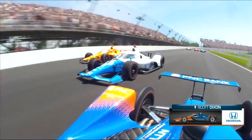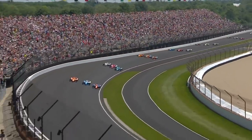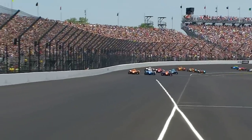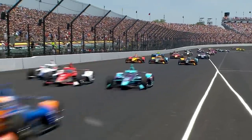For the first time since 2019, packed grandstands, blue skies above — ready to celebrate a Memorial Weekend Classic. This is and always will be the greatest spectacle in racing. This is the Indianapolis 500.